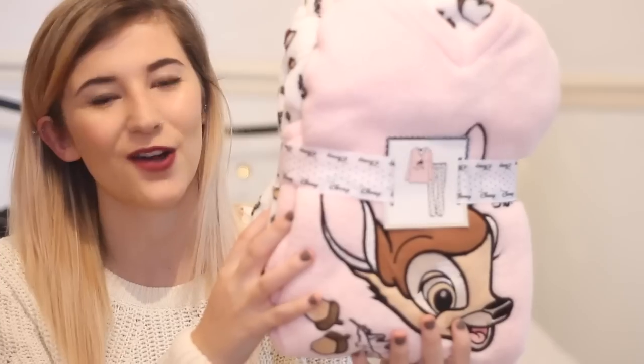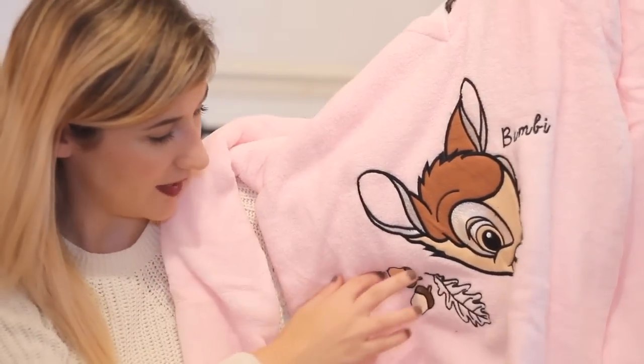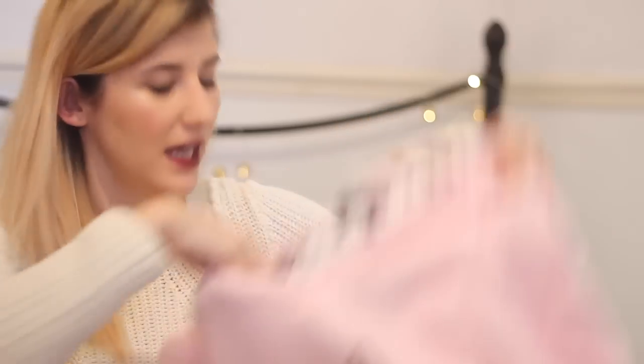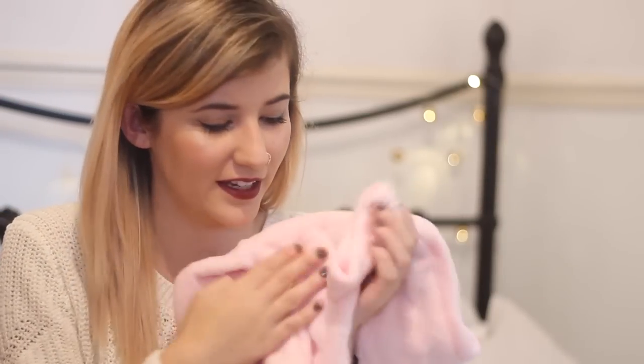They are these ones — how cute are they? I'm in love with them. Another reason I got these is because I live in a student house and it gets really, really cold in here, and it's going to get even colder. This is what the top looks like: it's this baby pink colour, and it's obviously got Bambi's head on it with a few acorns and a leaf, and it just says Bambi. The print up here is exactly the same as the pyjama bottoms. This is really, really soft and really thick — it's just really lovely.